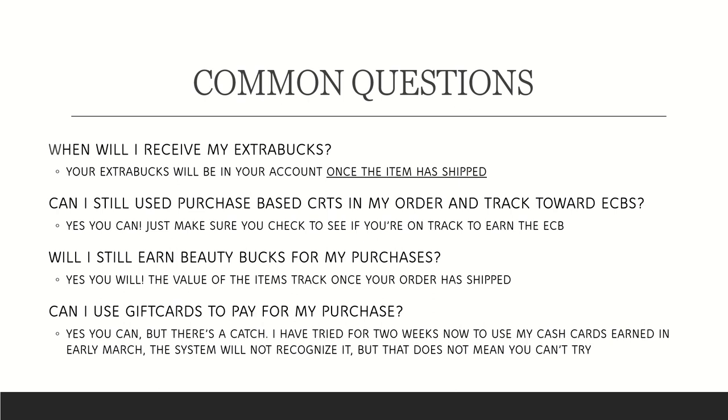Common questions: When will I receive my extra Care Bucks? Your extra Care Bucks will be added to your account once the item has shipped. If you order many items on the same day, they may ship on different days, but I have received all my extra Care Bucks once each item shipped.